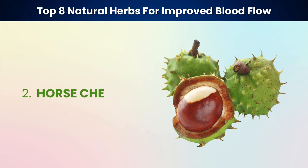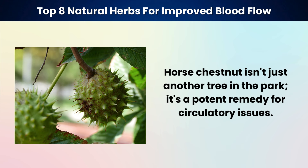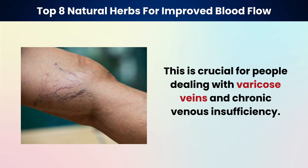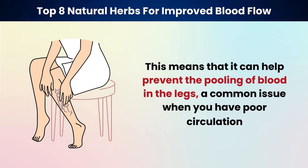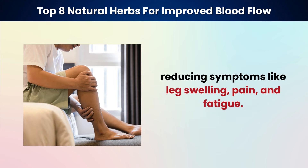Next on our list is horse chestnut, an herb with a long history of use in improving leg health. Horse chestnut contains a compound called aescin, which has been shown to strengthen the walls of the veins. This is crucial for people dealing with varicose veins and chronic venous insufficiency. It reduces swelling and improves blood flow, alleviating discomfort in the legs. Horse chestnut works by reducing inflammation and increasing venous tone, helping to prevent the pooling of blood in the legs — reducing symptoms like leg swelling, pain, and fatigue.